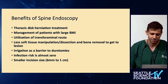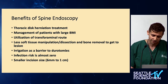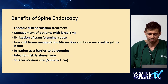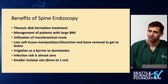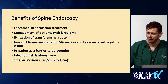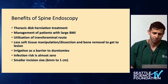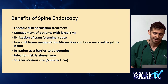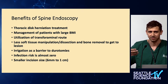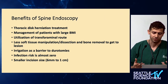You balance those concerns with the potential benefits. After going through the learning curve, there are a couple that are clear-cut. For thoracic disc herniations, this treatment is almost revolutionary. For patients with very large BMI it really helps, because you're taking your visualization to the level of the lesion. The transforaminal route is something we can't do with open or minimally invasive tubular surgery. It has less tissue manipulation and a small incision size — because as Dr. Anand says, incision size is not MIS; MIS is about going through the areolar planes.